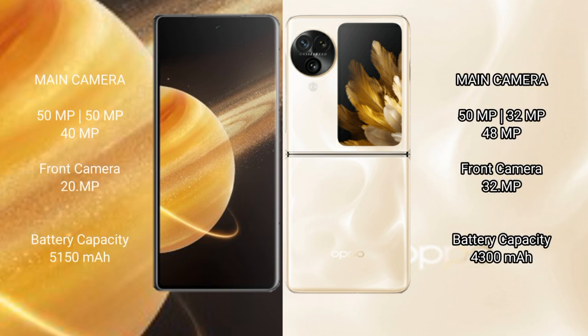Honor Magic V3 features a rear triple camera setup with a 50MP main camera, plus 50MP and 40MP lenses, and a 20MP front camera.